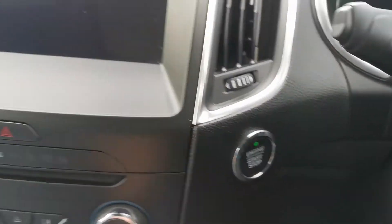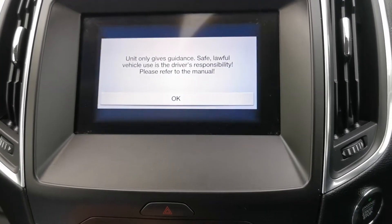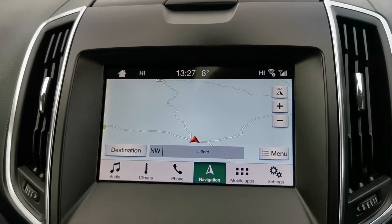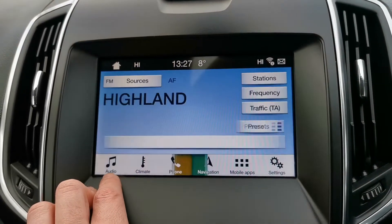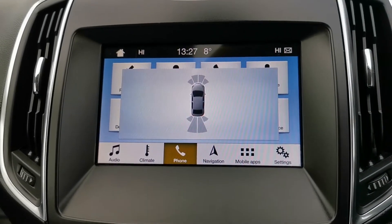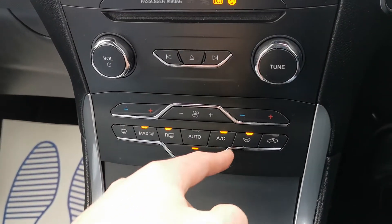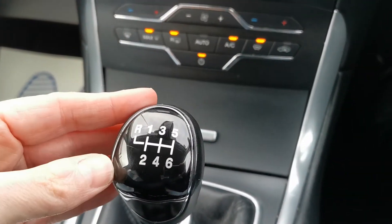Push button start. Then you have all your Ford touchscreen display including the Ford sat nav, and your park assist front and rear.